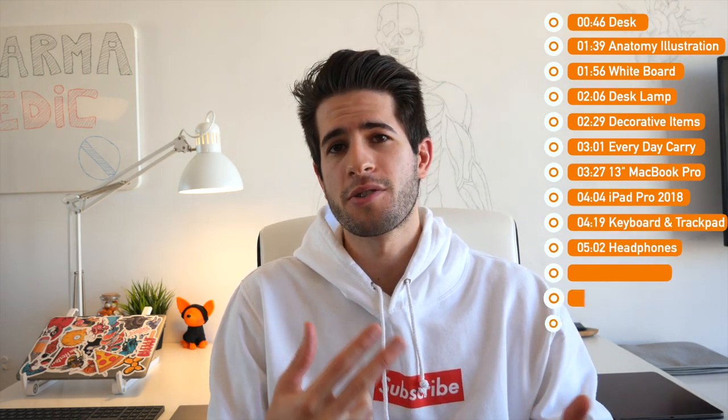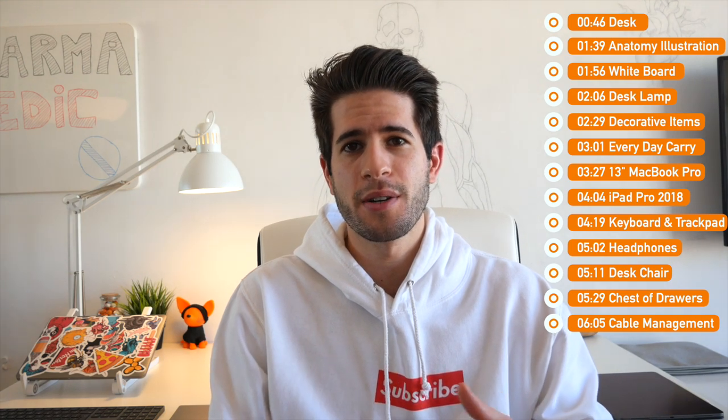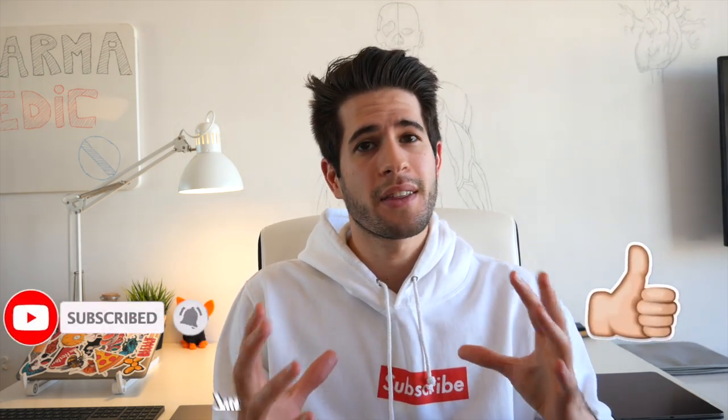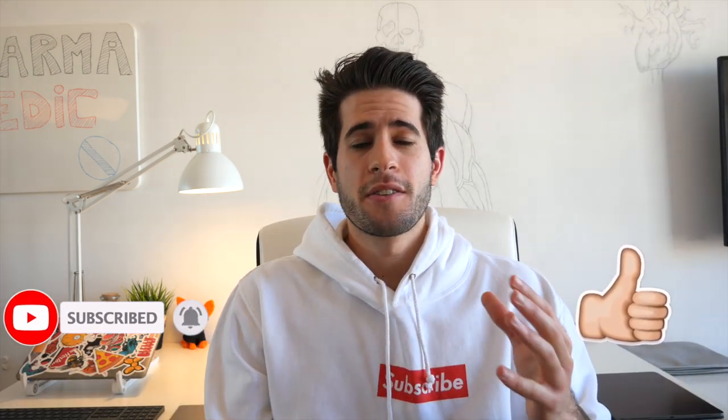This is where I've been studying for the last one and a half years while attending King's College London. It's also where I edit all my YouTube videos, do all my social entertainment etc. As a student, and especially as a medical student, I spend a lot of time studying at this desk. I want it to always be neat and clean, with everything I need easily within reach so there's no friction between wanting to study or edit and getting there.